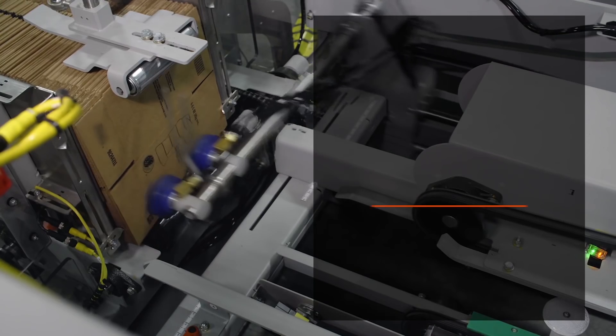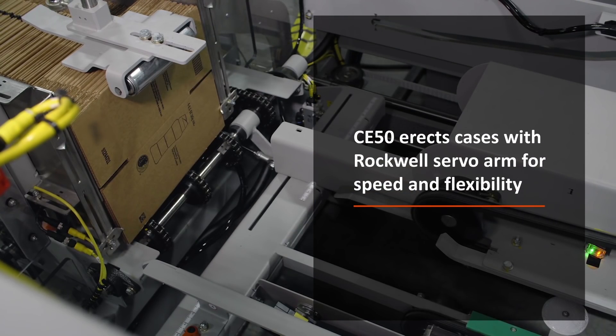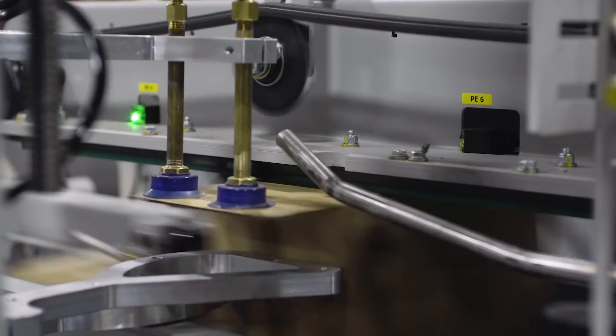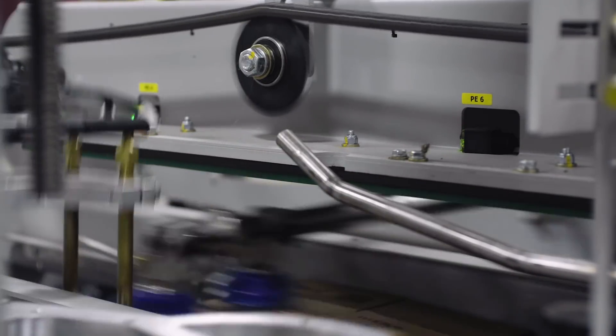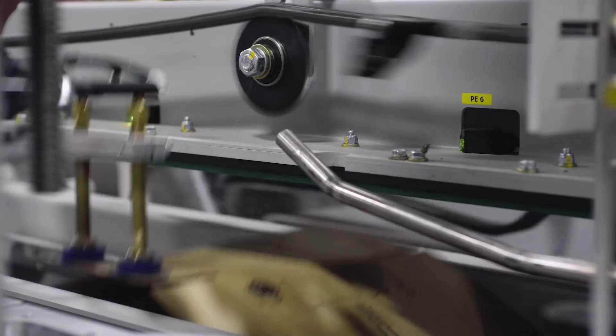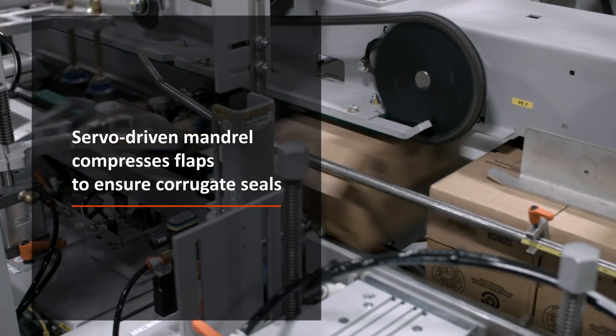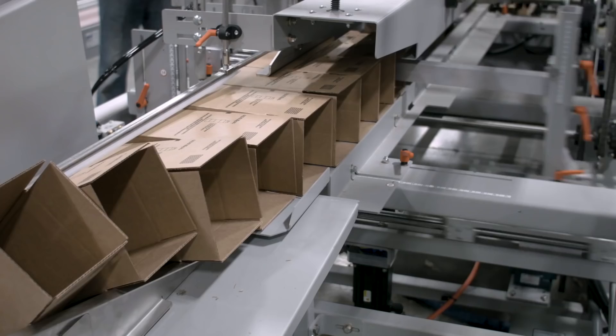Starting at the case erector, Pearson's CE50 erects cases with a Rockwell Automation servo arm for both speed and flexibility. Hot melt is applied to the minor flaps and a servo-driven mandrel compresses case flaps to ensure the core gets sealed.